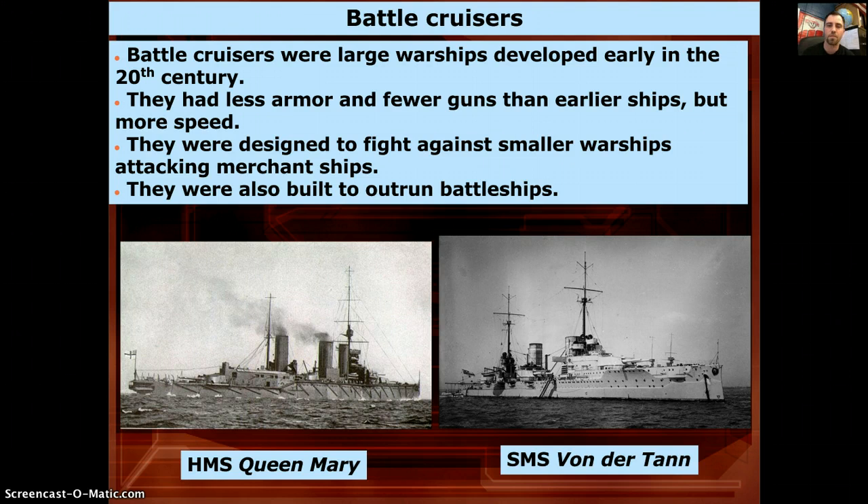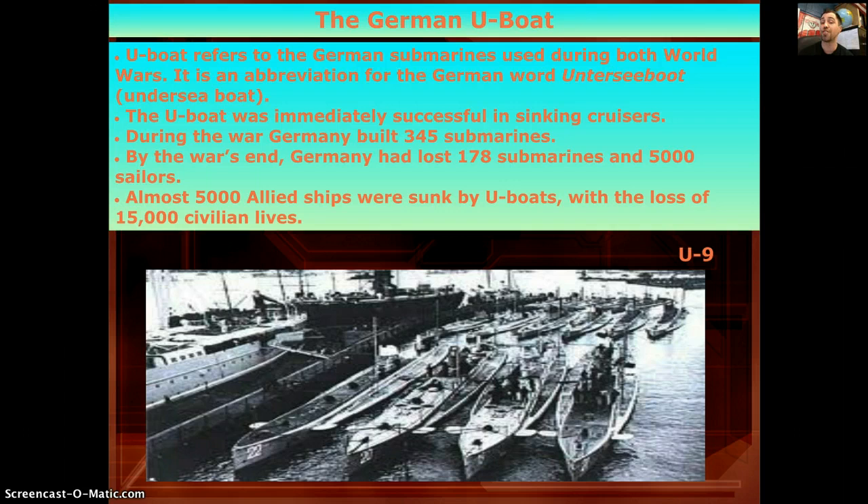Then the Germans came up with the U-boat and changed the whole game. U-boat stands for Unterseeboot — undersea boat — it's a submarine. They were extremely successful in sinking cruisers because the cruisers couldn't see an enemy they couldn't hit. Germany built 345 of them during the war, losing just over half, and 5,000 sailors. It was an extremely dangerous job. They sank almost 5,000 Allied ships, killing about 15,000 civilian lives.